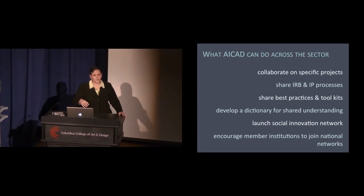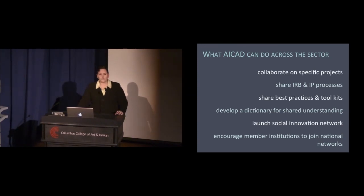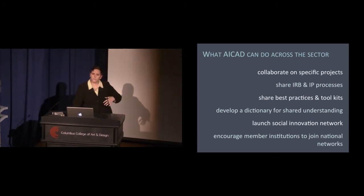Finally, we can encourage member institutions to join national networks. Right now ACAD schools are underrepresented in most networks for colleges and universities focused on community or civic engagement and service learning. Last I looked — about a year ago — there were only six ACAD schools in Campus Compact, only five in Imagining America, and only two in the Carnegie classification for community engagement. This is my argument for how ACAD can help us all move this forward.